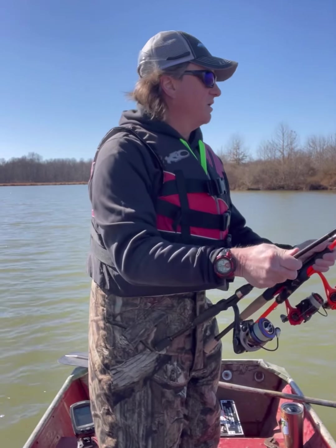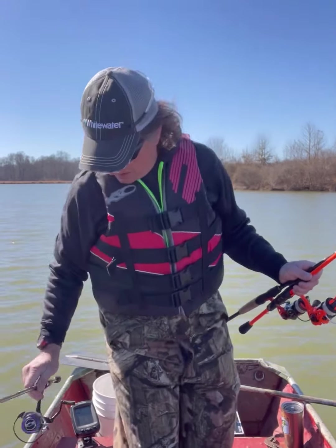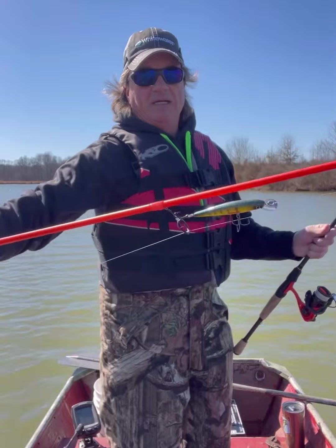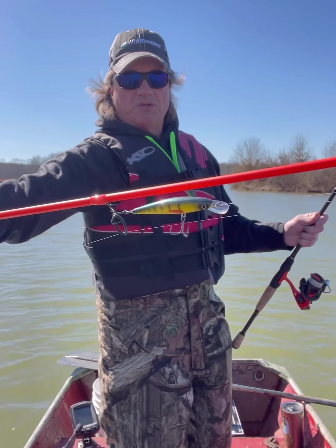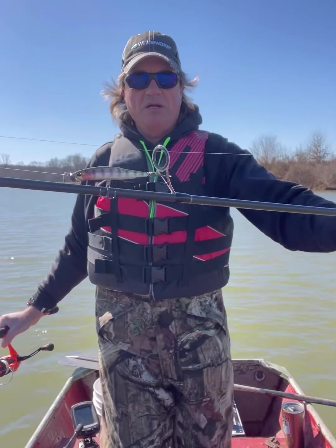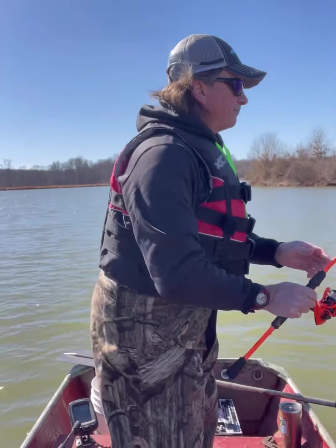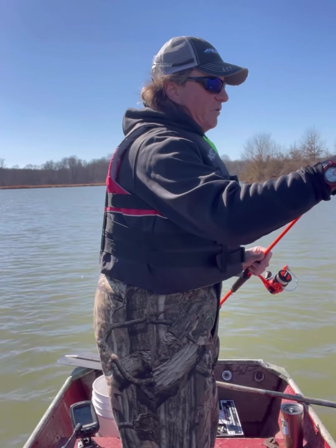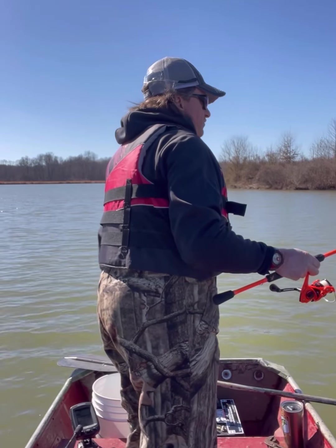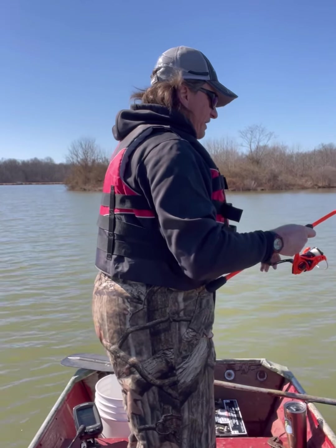Got my favorite money badger tied on, and I also have a KVD jerk bait in sugar daddy color - basically a perch pattern but they added the orange fin. I also got a perch pattern spy bait tied on, but I think I'm gonna start with this jerk bait first and see what happens. I'm gonna try to hit this rock pile out here first, then move over to the ditch - basically the same thing I do every time I'm here.